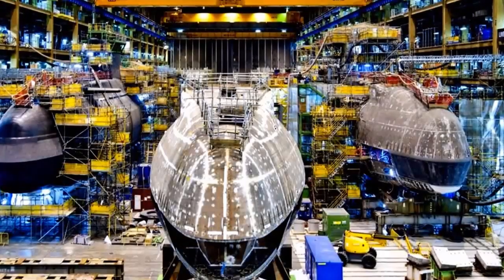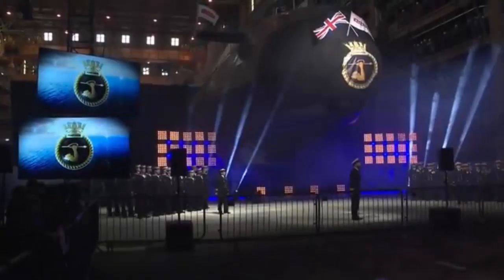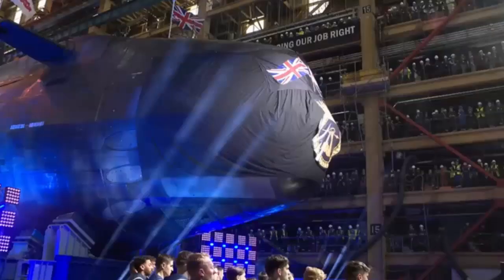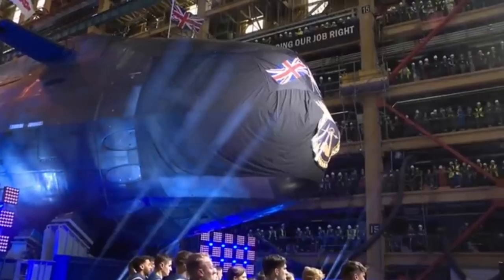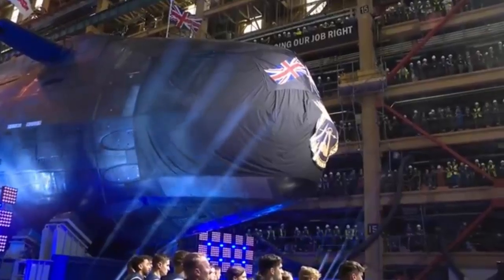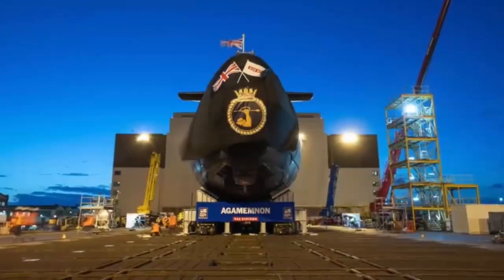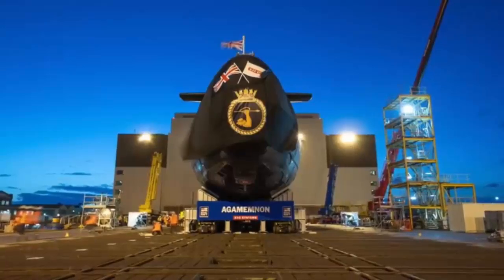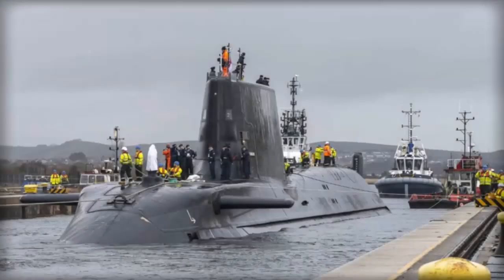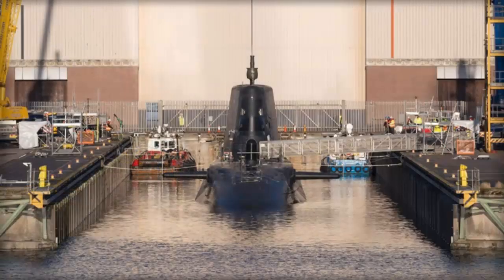Two further Astute-class submarines, HMS Agamemnon and HMS Agincourt, are set to enter service in late 2025 and late 2026 respectively. The Royal Navy's sixth Astute-class attack submarine, HMS Agamemnon, commissioned last month, has completed a three-day trim dive — a series of tests to confirm the integrity of the pressure hull. This is the first time a submarine is fully submerged, and one of the most important commissioning milestones for a new boat.